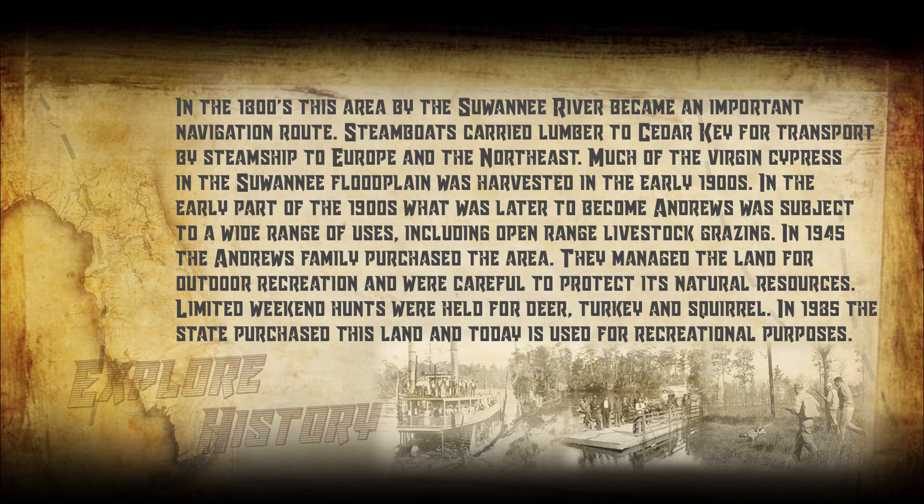In the early part of the 1900s, what was later to become Andrews was subject to a wide range of uses, including open-range livestock grazing. In 1945, the Andrews family purchased the area. They managed the land for outdoor recreation and were careful to protect its natural resources. Limited weekend hunts were held for deer, turkey, and squirrel.